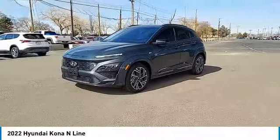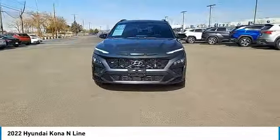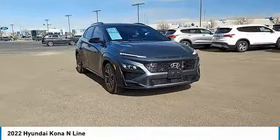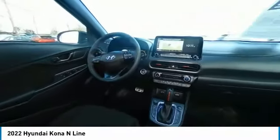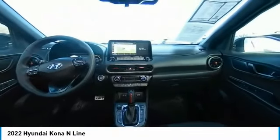This vehicle has less than 3,000 miles. Here are some of this vehicle's great options: tire pressure monitor, turbocharged, blind spot monitor, electronic stability control, heated mirrors, all-wheel drive, alloy wheels, aluminum wheels, wheel locks, rear spoiler.